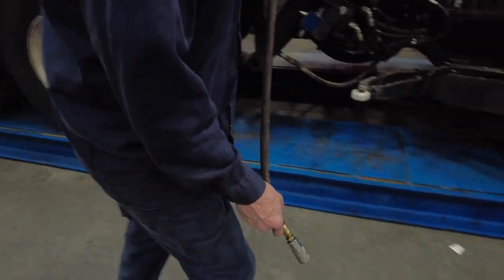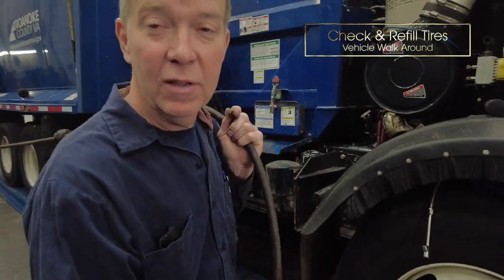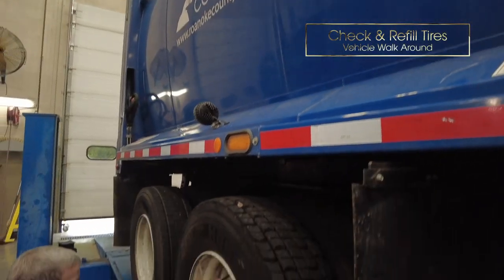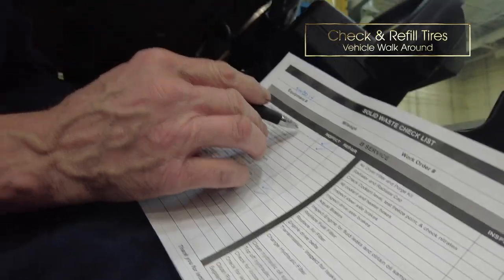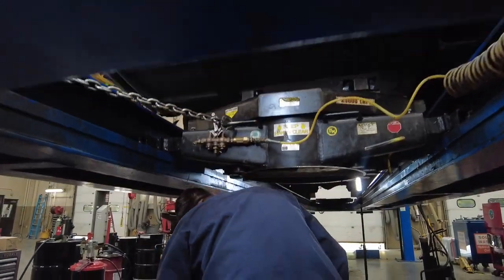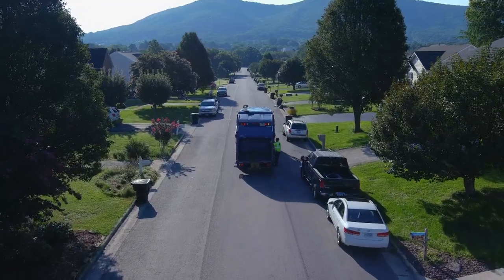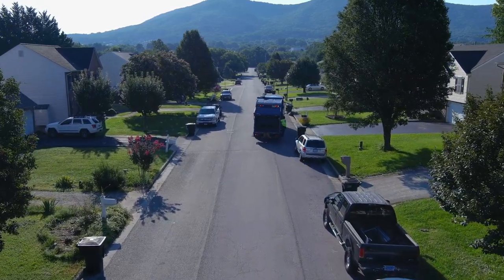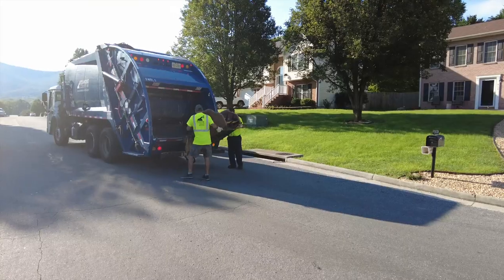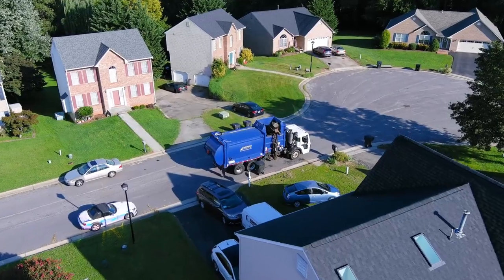We've got 10 tires we have to check — the air pressure and the condition. It doesn't take long to wear tires out here. The spec calls for 120 PSI. We check the tie rod ends, the pitman arms, and we look at the springs. We'll walk around the truck and see if anything's obvious — slick tires and stuff like that. The biggest thing is safety, to keep those trucks safe, because they're 35,000 pounds of weight running down the highway every single day.